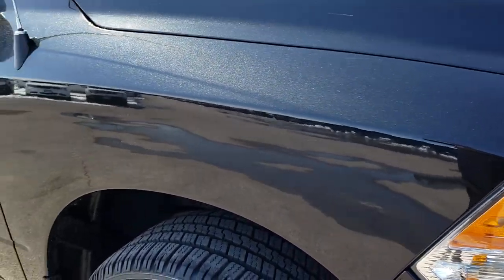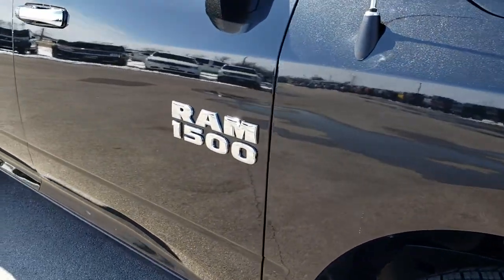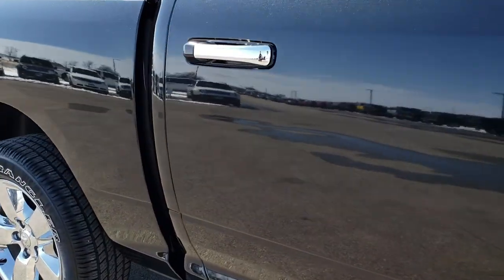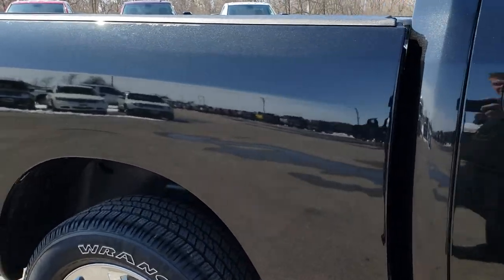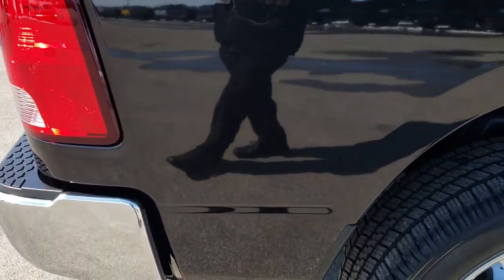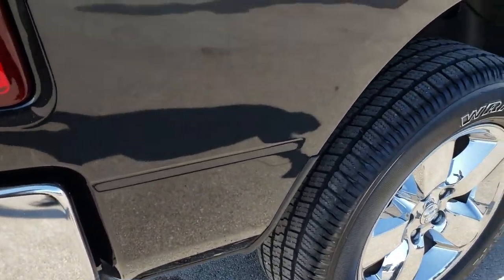As we go down this side of the truck, you can see just how clean the body is, how reflective and mirror-like that paint is. We take these HD videos so if you are far away, or even if you're close by and you just cannot make the trip down...